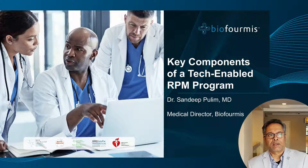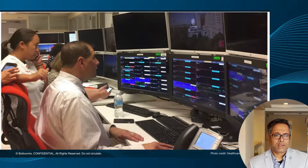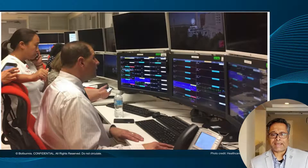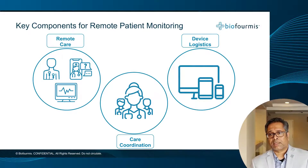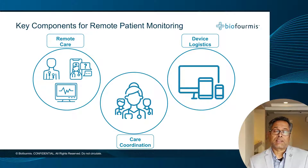Traditionally, you're used to seeing command centers that are staffed 24-7 and a lot of resources going into managing the information coming back from remote settings where patients are being monitored. Our goal is to help alleviate some of that burden on staffing resources and the monitoring required to enable more efficient workflows when patients are not in front of you.